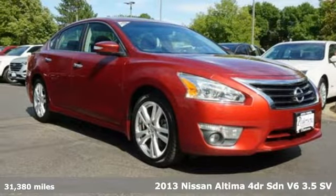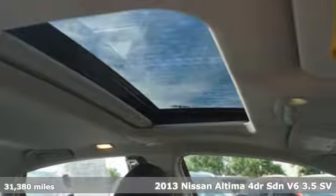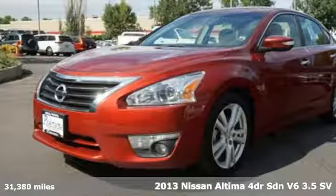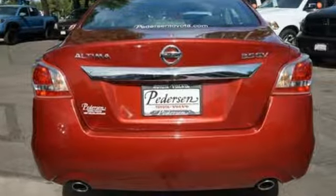Here's a 2013 Nissan Altima. This sedan comes equipped with a suite of standard safety, driving, and convenience features aimed to inspire certainty behind the wheel. It's equipped for all your driving needs and wants.